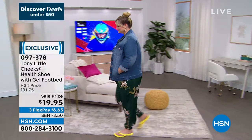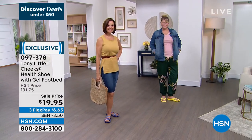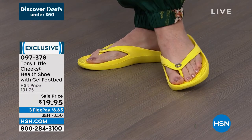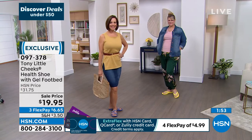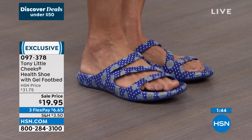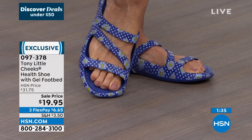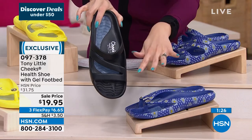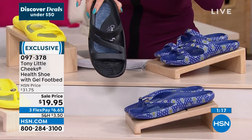Donna owns about a dozen pairs in every possible color. On a flex pay this is $6.65. Item number 097378. The Navy Daisy Donna is wearing is getting limited, and the solid black is also getting limited — grab your size if it's still available. Sizes are 6 through 12 whole sizes only. If you're between sizes, Gemma recommends going up. Look at how thick the cushioning is in every single sandal. If you want to know why they've been at HSN so long and why everybody owns multiple pairs — pick it up today for under a $20 bill.